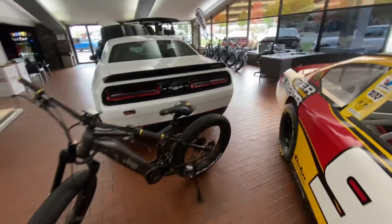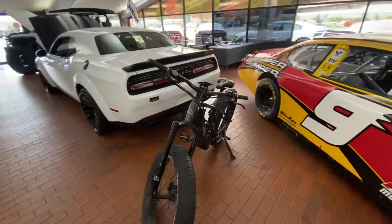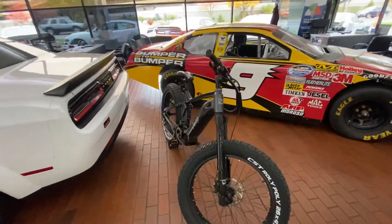As you glance around here, you'll see this bike. This is a Jeep e-bike made by Quiet Cat. We are a Quiet Cat dealer, so we sell the full line of Quiet Cat bikes.